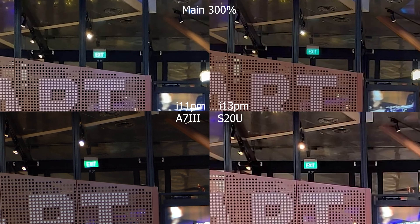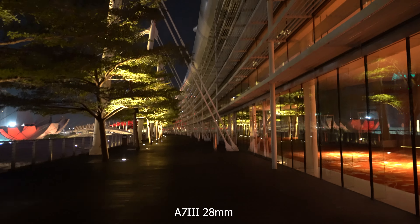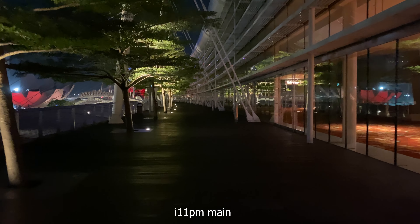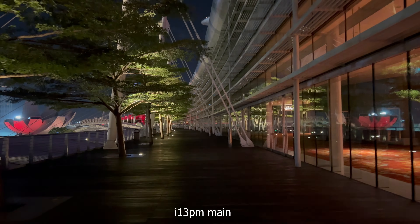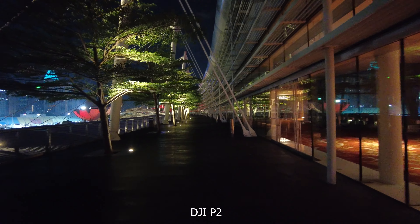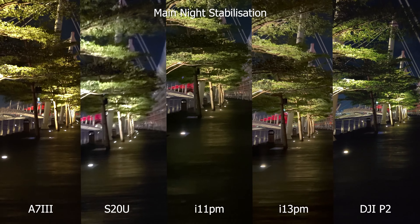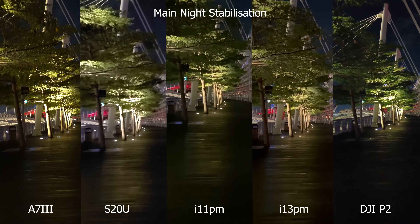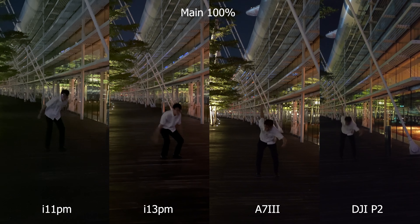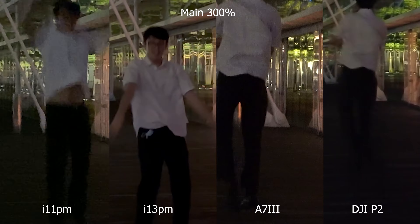Daylight photos see minimal improvement. A larger sensor area improves low light video substantially, and it seemed to have even matched the A7.